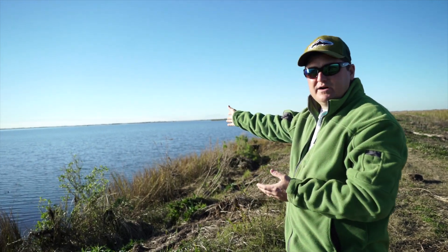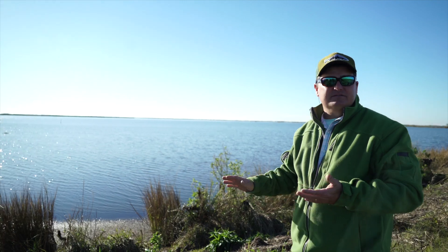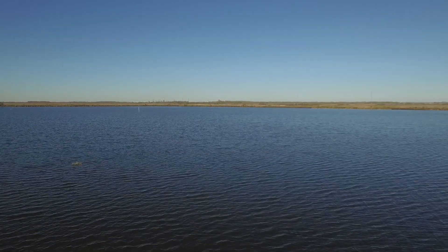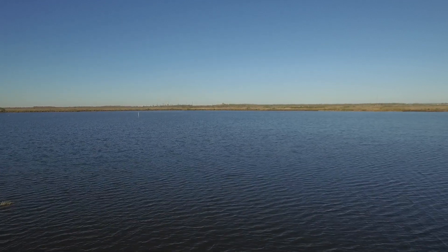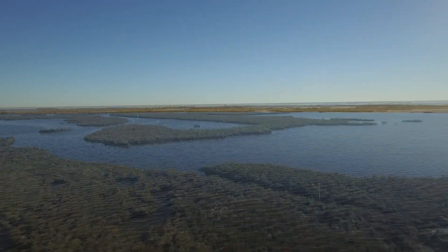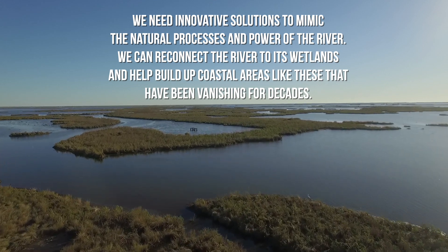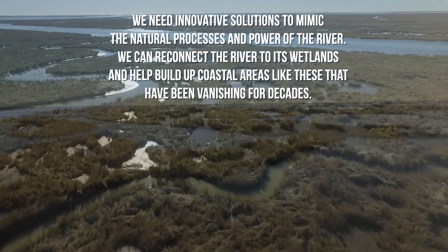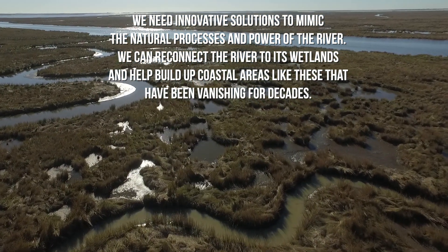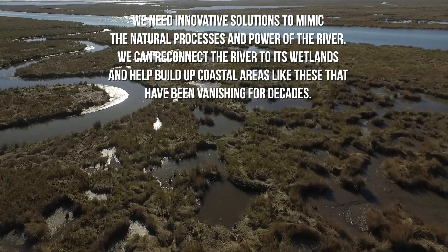This was all marsh behind me at one point in time. The natural sinking and being cut off from the Mississippi River — and that annual replenishment of sediment and those natural processes the river can afford us — that's the only way this area is really going to be able to be restored. We simply can't keep up by dredging. There's just not enough money and not enough sediment available on sandbars. So this will create a long-lasting restoration solution for the area.